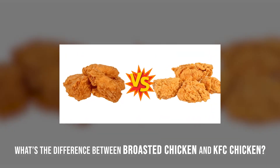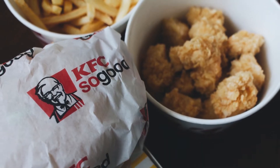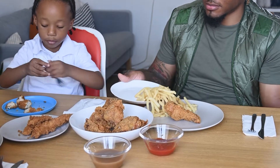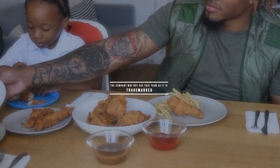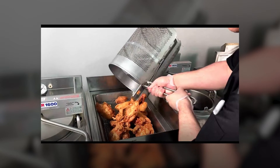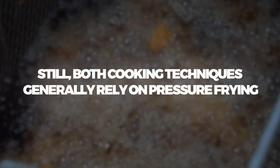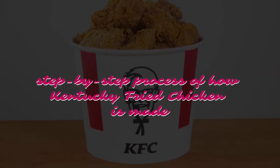What's the difference between brosted chicken and KFC chicken? The broster came before KFC started as a company. As a result, although the KFC method of deep frying their chicken under pressure is essentially the same, the company may not use this term as it is trademarked. When Phelan was creating his commercial broster, the colonel still needed to introduce his pressure fryer. The KFC pressure fryer came later. Still, both cooking techniques generally rely on pressure frying.